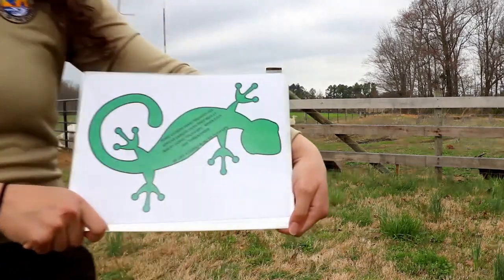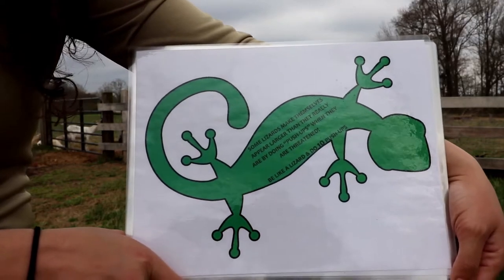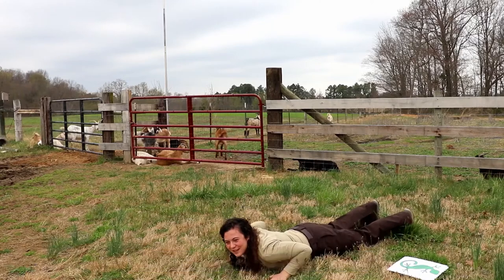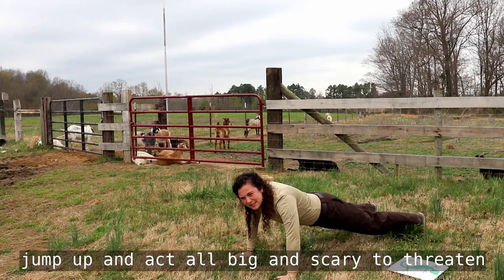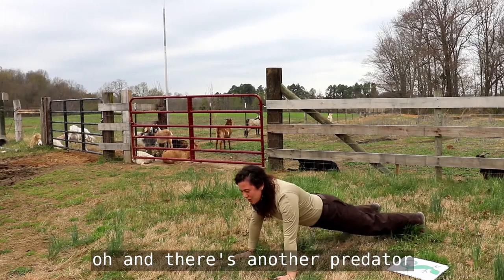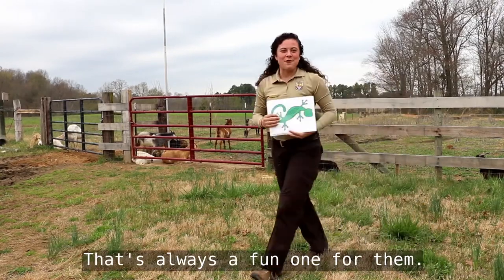This one is a lizard. Some lizards make themselves appear larger than they really are by doing push-ups when they are threatened. Be like a lizard and do 10 push-ups. Have the kids get down low to the ground like a lizard, then jump up and act all big and scary to threaten the predator. When the predator's gone, they go back down. Another predator — up again! You do this 10 times. That's always a fun one — they like to show off.